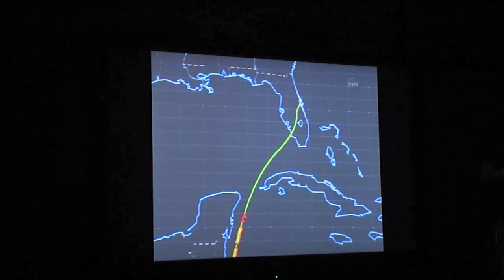The International Space Station will be passing directly over the Cape just 9 minutes before Atlantis' touchdown and should be visible in a clear sky this morning.